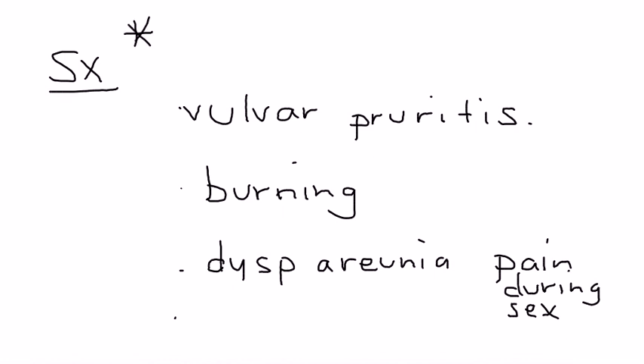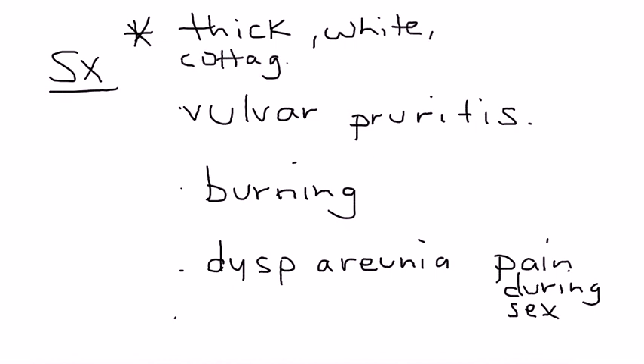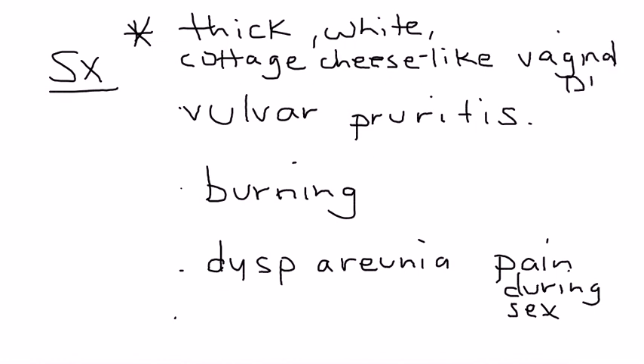The patient may also complain of burning and also dyspareunia. Dyspareunia of course is pain during sexual intercourse. Perhaps one of the more standout symptoms on a clinical vignette is the nature of the vaginal discharge — it's described as thick white cottage cheese-like, which is a very strong indicator of a fungal or yeast infection, which is essentially what Candida is.